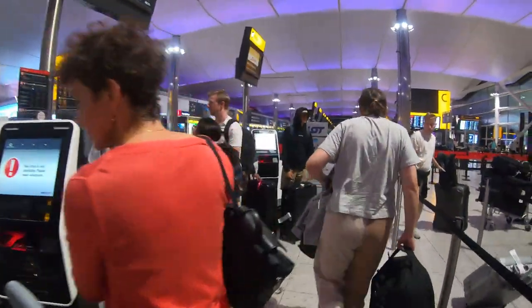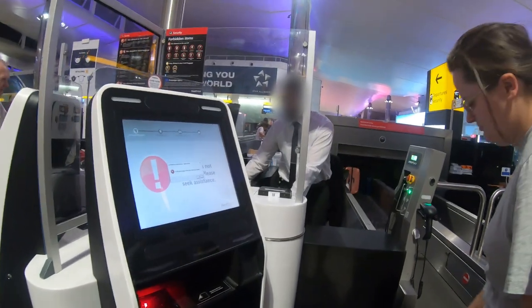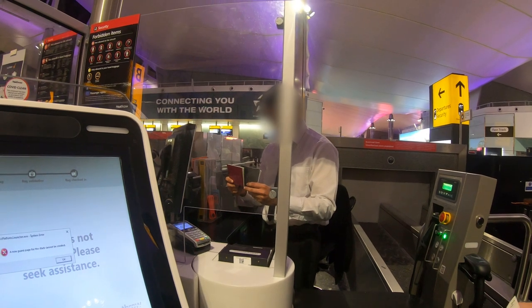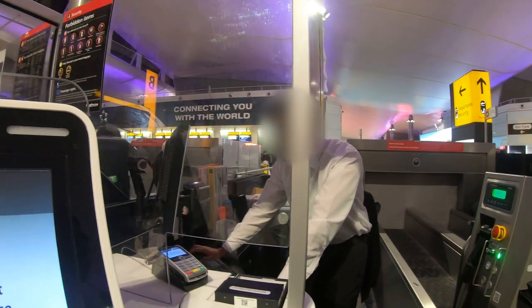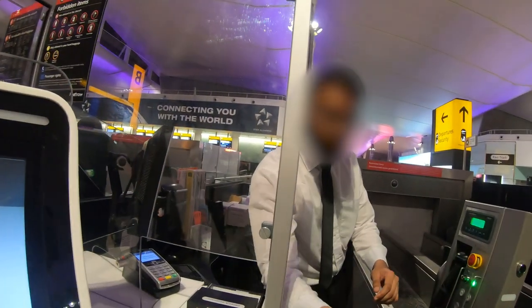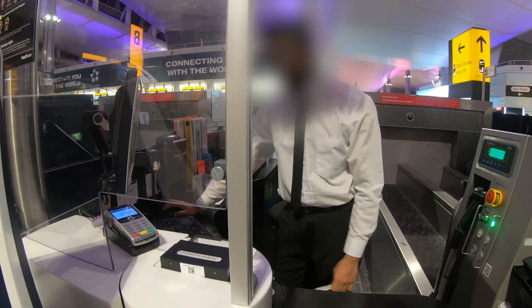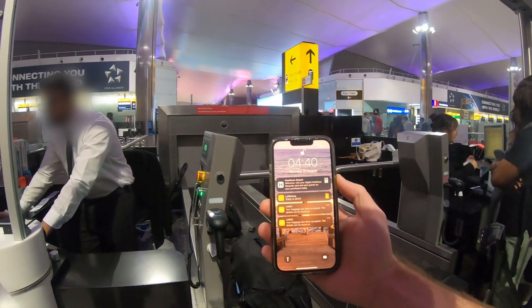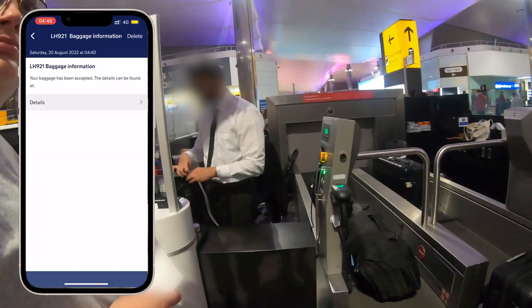Finally at 4:45am, 90 minutes after we arrived, we reached the front of queue number three to drop our bags. Despite our COVID documents having already been checked and verified online, they were checked again. This is the first of three flights we'll be taking today — we've booked a three-ticket itinerary to Frankfurt, Miami and on to Lima. We were told we'd have to collect our bags in Miami and re-check them. Once our bags were scanned into the system, the Lufthansa app helpfully advised that our bags had been entered into the system and were tracking.